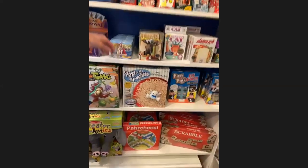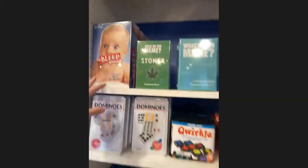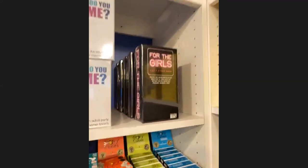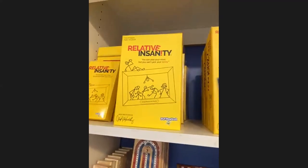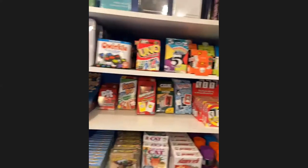We've also got Clue Master Detective, and for the adult crowd, think cards against humanity style — a line called For the Girls, great for bachelorette parties, and a line from Jeff Foxworthy called Relative Insanity — he always plays it when he goes on the night show. Lots of fun things there.